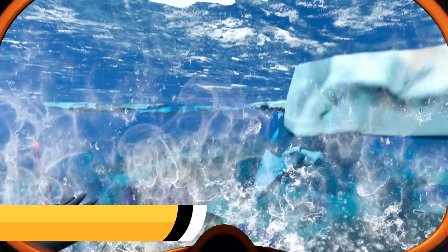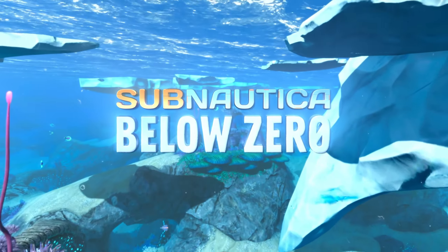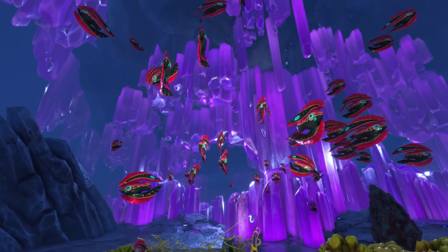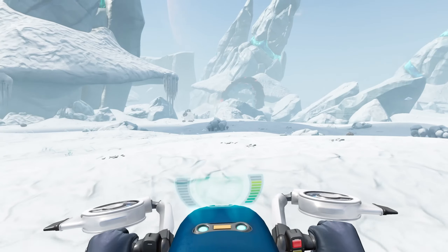At number seven, we have Subnautica Below Zero for $11.99 — just continuing on what it does best with a frozen twist. A great open world survival game filled with pleasing visuals and more to explore than most will ever see. A great game to get lost in and scratch that discovery itch.